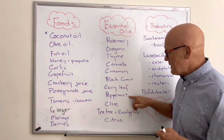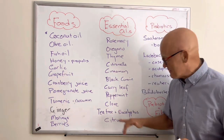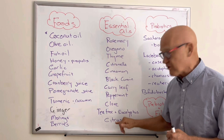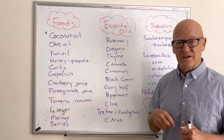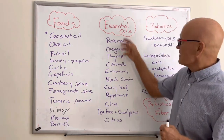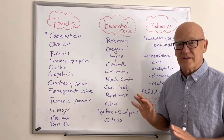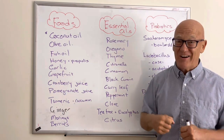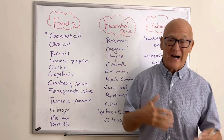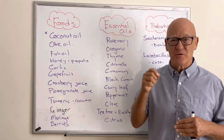Curry leaf, peppermint, clove, tea tree, and eucalyptus are all effective — I put tea tree and eucalyptus together simply because I'm Australian and they're both from Australia. Citrus essential oils like lemon, grapefruit, and orange essential oil have also been shown to be effective. There's a long list — actually ten times longer than what I've covered here — but these are the ones you can actually get online or through health food retailers. Always make sure you get the best quality and that they are food-grade if you're taking them internally.